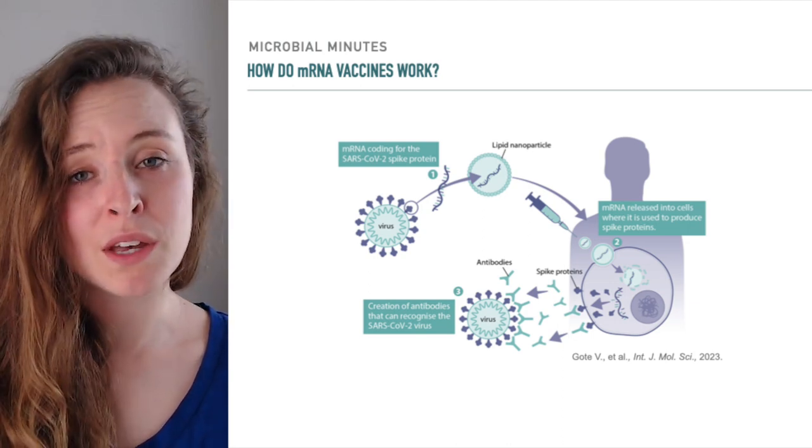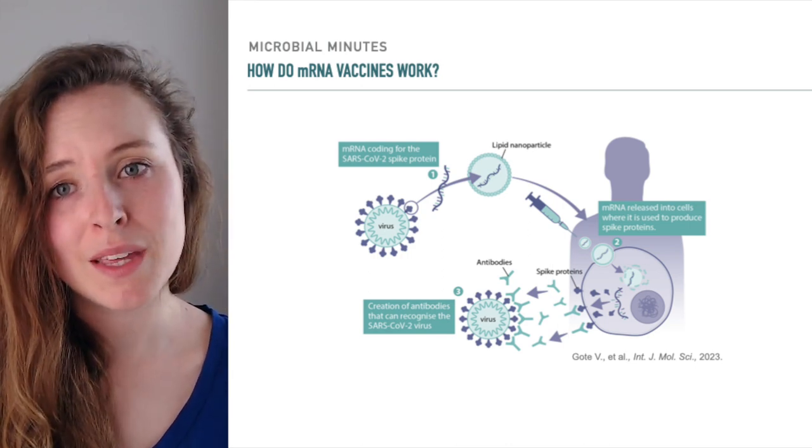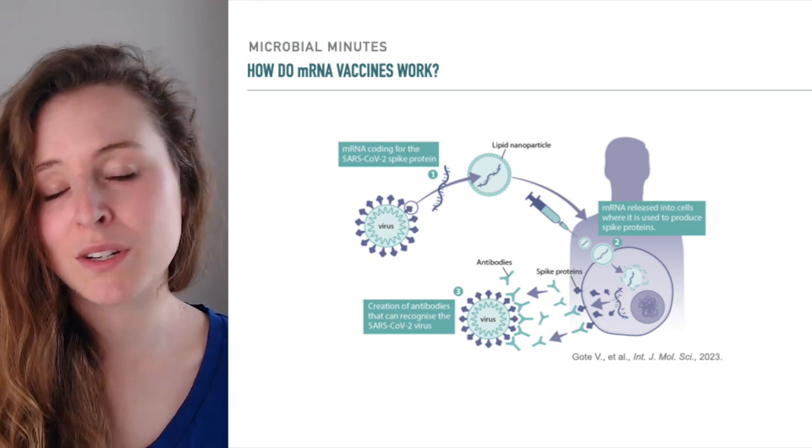At this point, immune cells detect and mount a response — that is, produce antibodies — against this foreign protein. In the event of a real infection, those antibodies will be deployed to combat the virus.